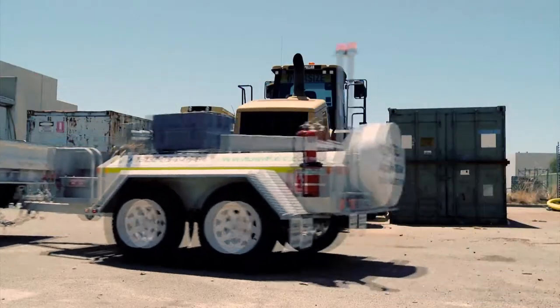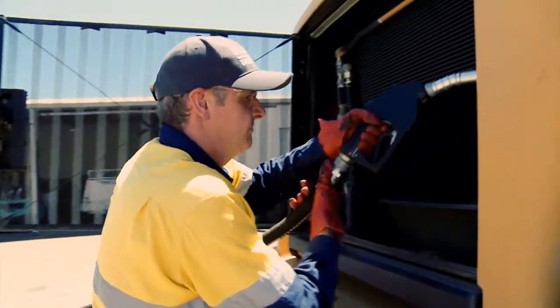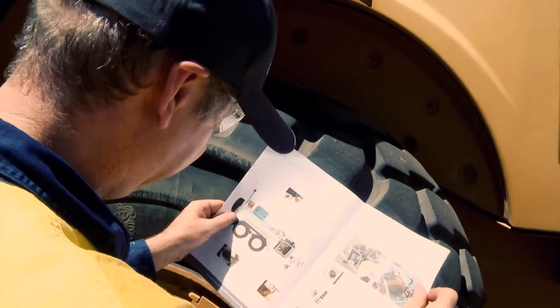Attaching the trailer is quick and easy, and using the pump is simple too. For reference, we have a detailed user manual that comes with the trailer to explain how to use it safely.